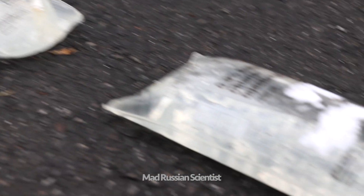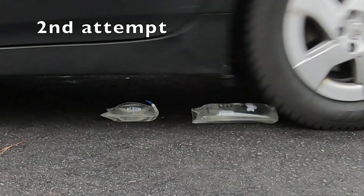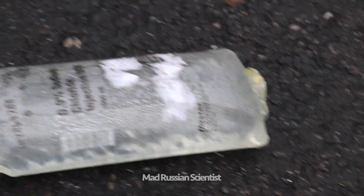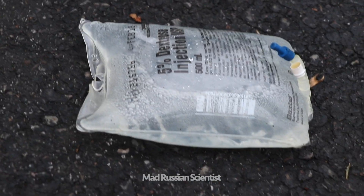Look at this. I'm going to try it again. Check this out — still surviving. Only this little thing fell off, but the bags are still surviving. That's crazy.